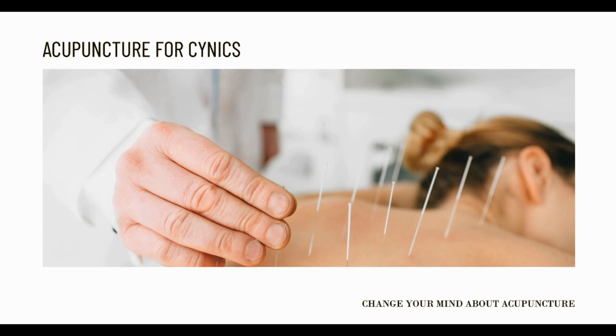As we continue to learn more about the benefits of using acupuncture during surgery, it's hard to tell how frequently it will be used in order to control pain and to help keep the body in a balanced condition.